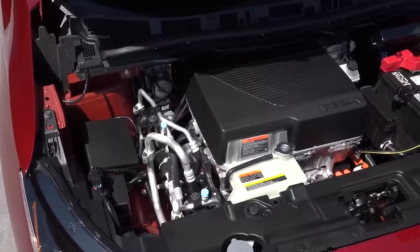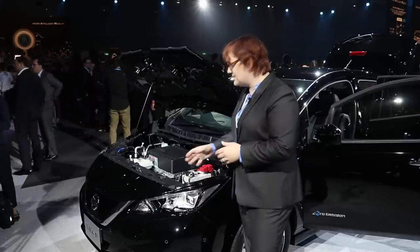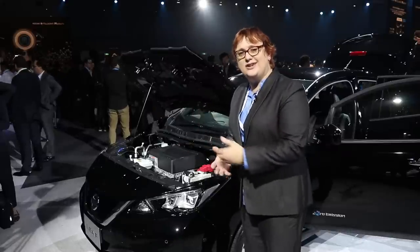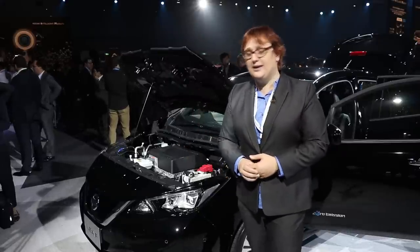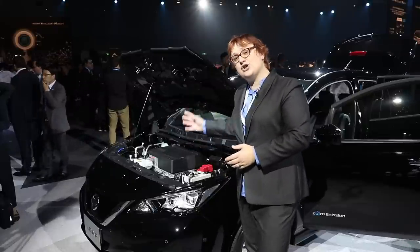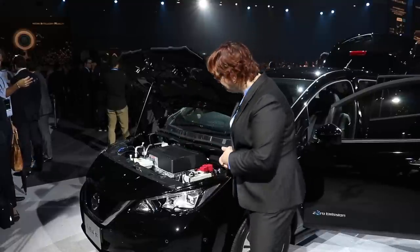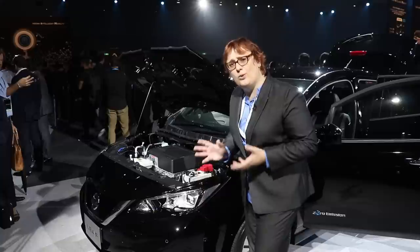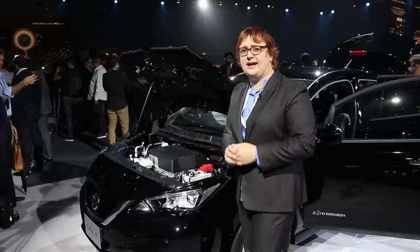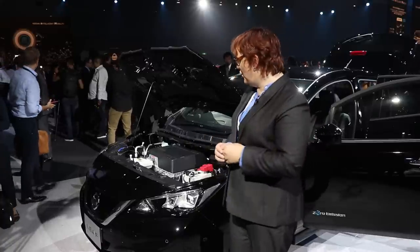Under the hood, there's not a lot to see, like the previous generation Nissan LEAF. You've still got the 12-volt starter battery, which all it does is engage the relays for the main power systems. Then you've got the motor with the integrated charging electronics and inverter mounted on top. This looks smaller in physical size than the motor and inverter package on the first-generation LEAF, and it fits rather nicely under the hood.